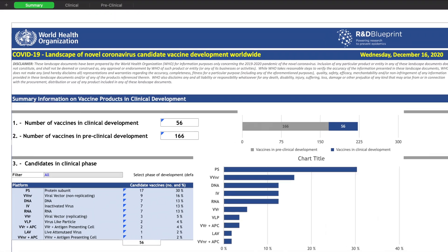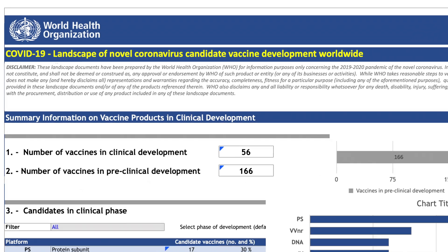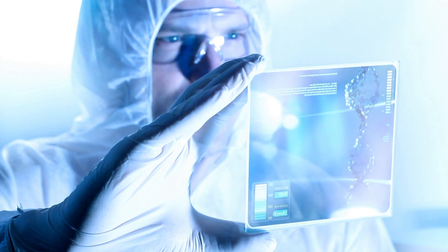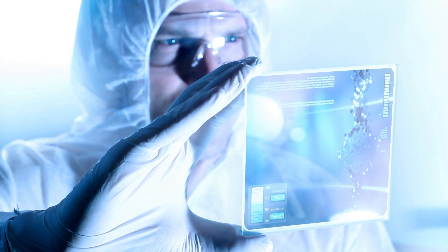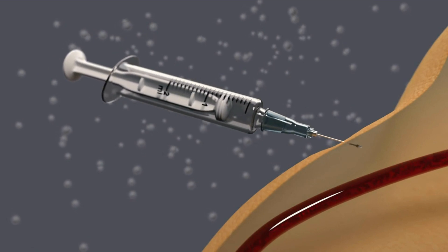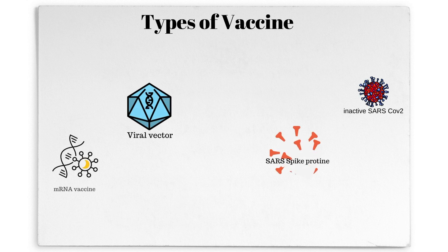At this point, there are over 223 vaccine candidates submitted to the WHO, in which more than 57 are in clinical trials. Each company has their own unique and innovative approach in the production of vaccines, ranging from genetic engineering to injecting live and non-infectious coronaviruses into our body. In this video, let's take a look at the different types of vaccines in production.